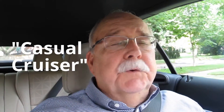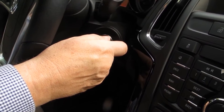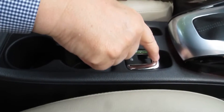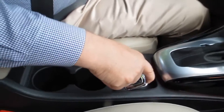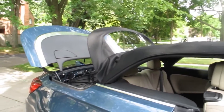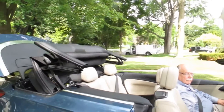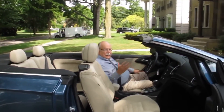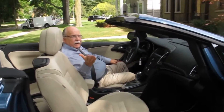It's called a casual cruiser and it's more fun with the top down, so let's do that. You go down to this very nicely well-placed lever in the center and pull up. Within 17 seconds, at speeds up to 31 miles an hour, the top goes down and we're ready to go cruising on Woodward. Let's go!